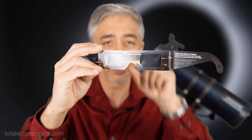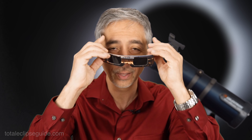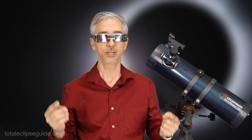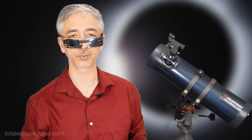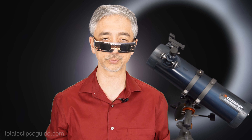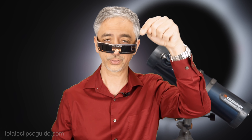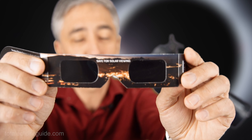But as soon as the moon moves a tiny bit and you can see the sun again, put your solar eclipse glasses back on to protect your eyes. In 2017, there were some very cheap solar eclipse glasses put out where people damaged their eyes. The links I have in the description to both the solar eclipse glasses and my e-book and paperback of the Indiana Total Eclipse Guide are fully legit. Do not use welding goggles, do not use mylar film.